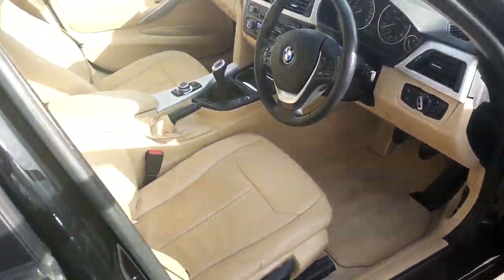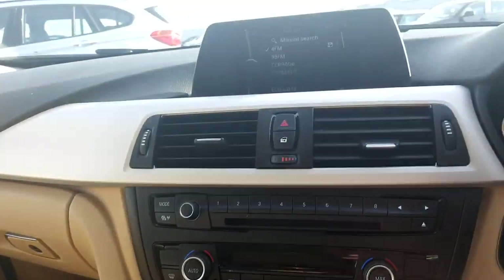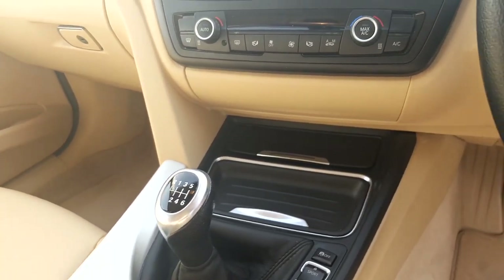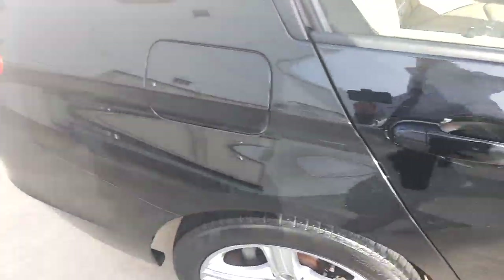On the inside of the car the seats are lovely beige material. It's manual transmission, with a display screen for media, radio and navigation. Automatic wipers, automatic headlights, and electric windows front and rear.